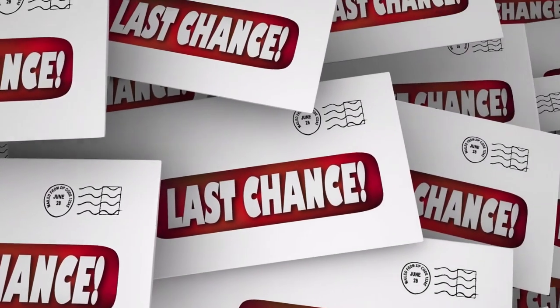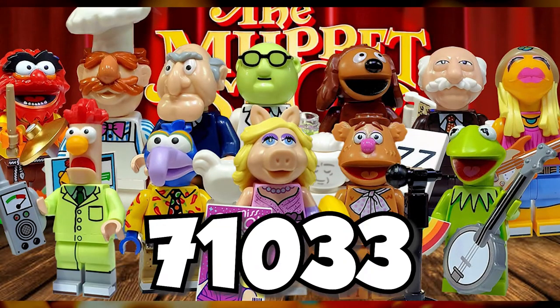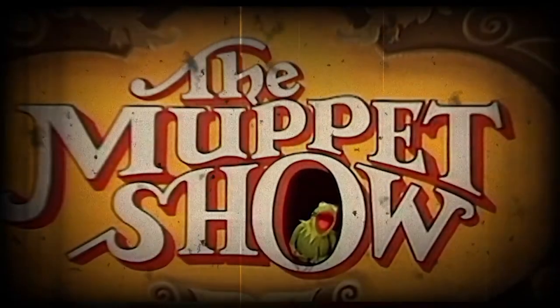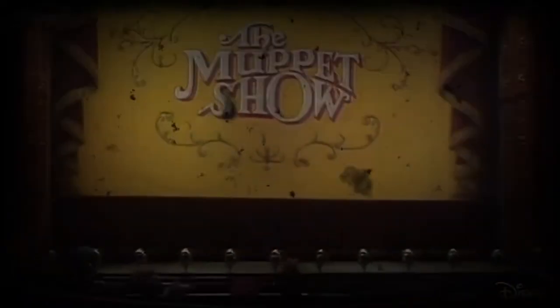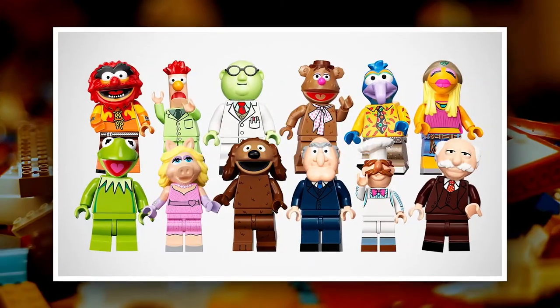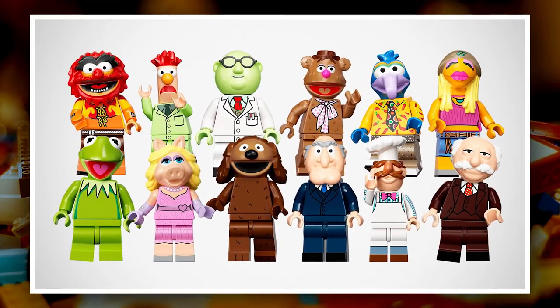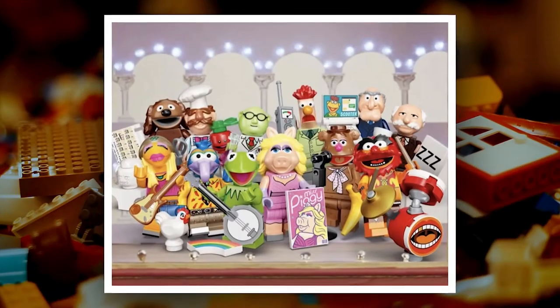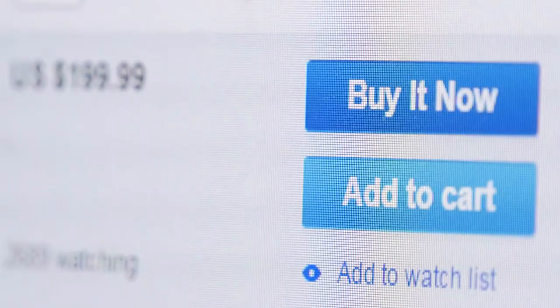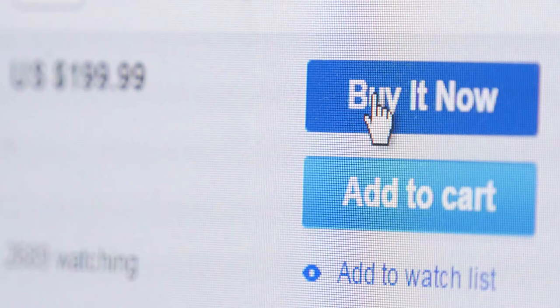Last chance to buy LEGO Collectible Minifigures 71033 – The Muppets. You may remember The Muppet Show, which debuted in 1976. It was the most awaited television show for kids as well as adults. To keep that love alive, LEGO Collectible Minifigures has released the 71033 series named The Muppets. This series brings Kermit and his 11 mates together — one of the fastest-selling LEGO Collectibles series. So hurry up, don't miss your chance, and grab your pack today.